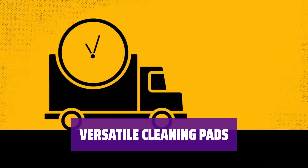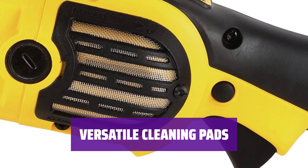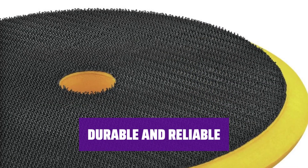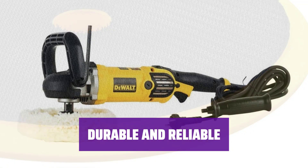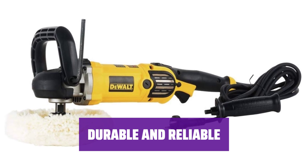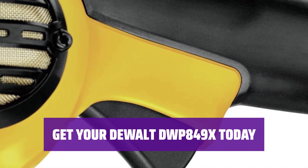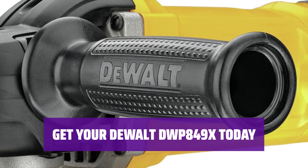Comes with both 7-inch and 9-inch cleaning pads, allowing you to tackle any job with ease — from small to large surfaces, this polisher has you covered. Backed by a 3-year warranty, you can trust in the quality and durability of this DEWALT polisher. If you need a powerful car buffer with variable speed options and multiple pad sizes, this is the one for you.